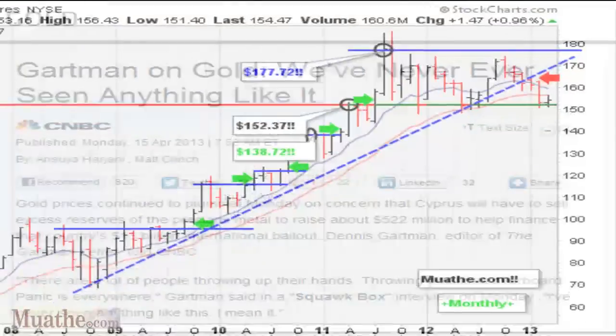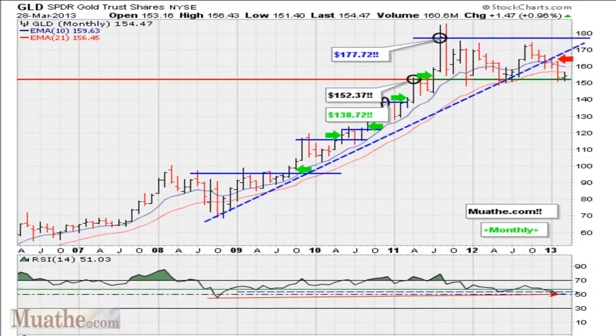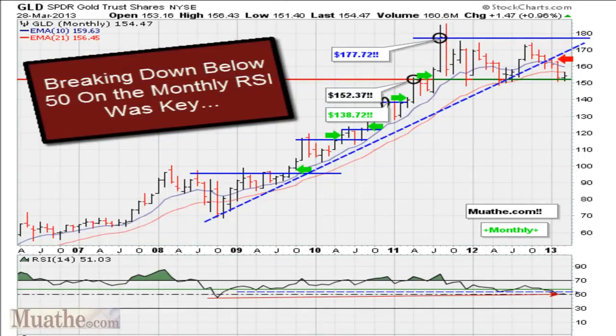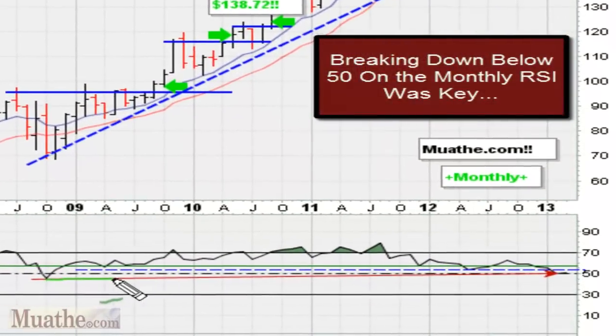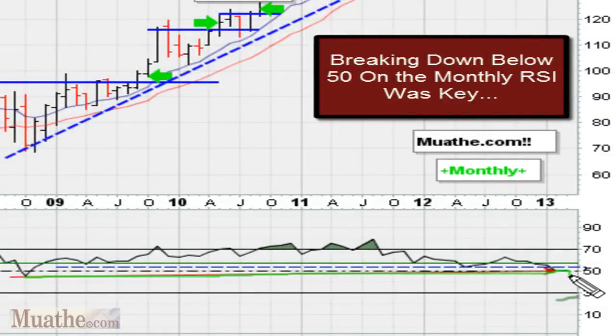Now, if you go back to the videos where we've been talking about gold, you'll see that we were already aware that if gold on a monthly level was going to break this support level — which had held for many, many months going back to 2011 — any drop below that would have been catastrophic. What investors need to rethink is the monthly charts, because the monthly charts were showing that should the RSI break that support line and also move below 50, which is a key level, moving below 50 would have guaranteed gold a big move to the downside.